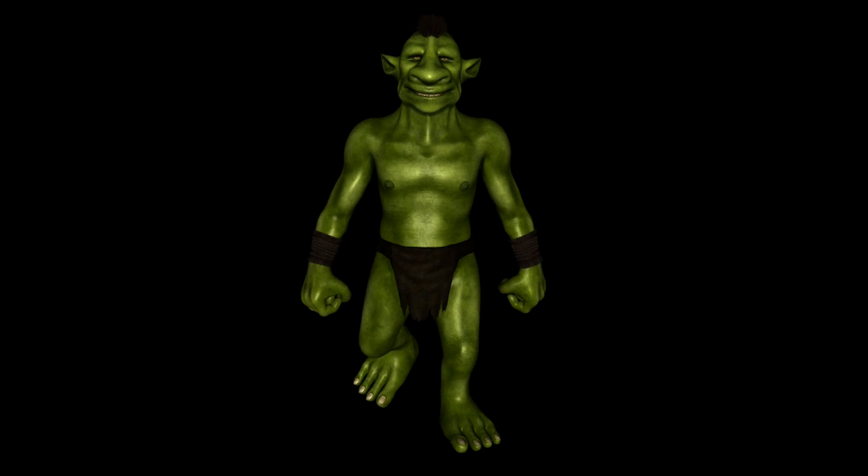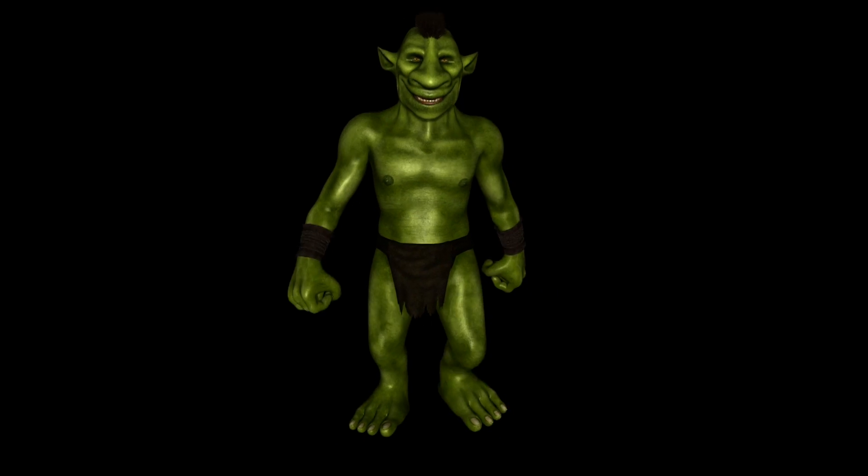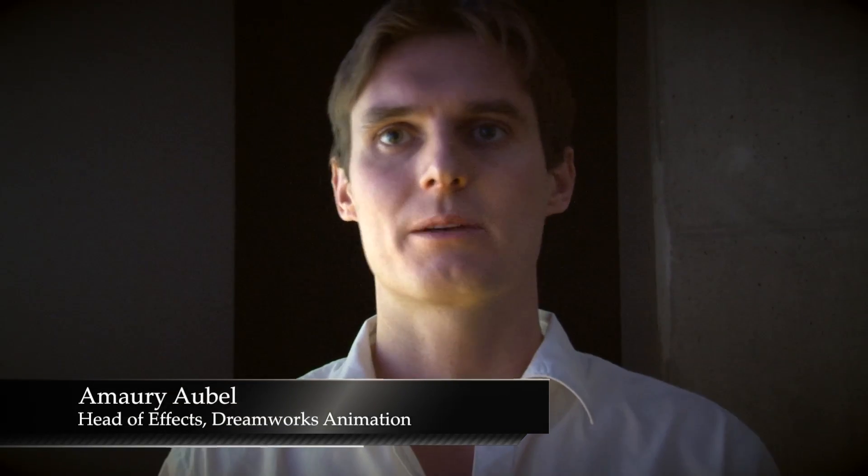Before motion capture technology became popular, you would be modeling by hand the motion of each articulation of the body using 3D commercial applications. Some studios have used motion capture and treated that data — cleaned it up — and usually had human animator intervention on top to beautify the motion or make it more compliant with a certain direction from the director.